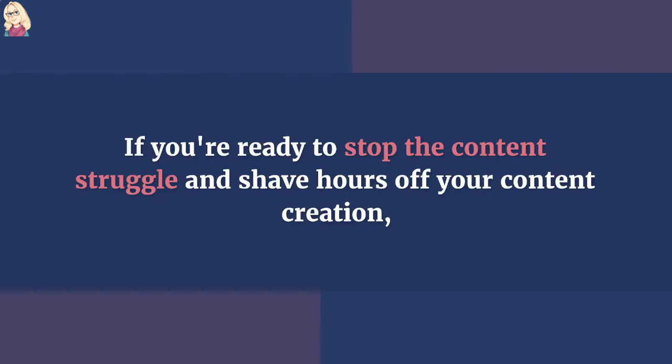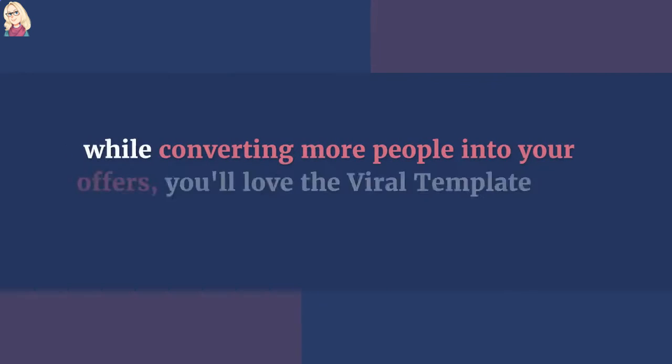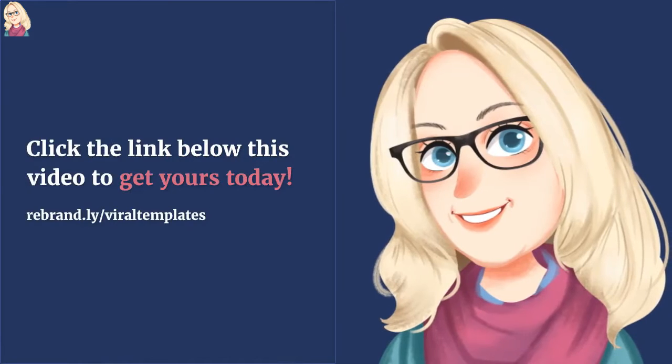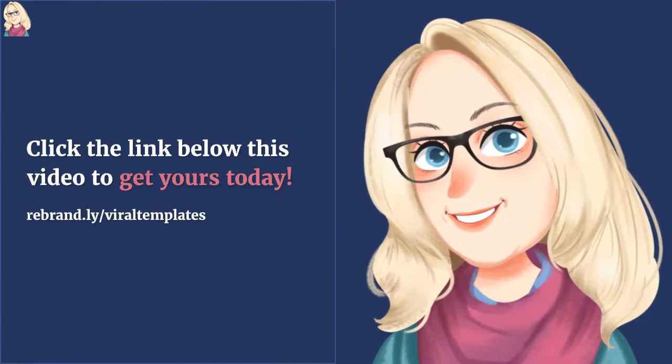If you're ready to stop the content struggle and shave off hours of your content creation while converting more people into your offers, you'll love the Viral Template Collection. Click the link below this video to get yours today.